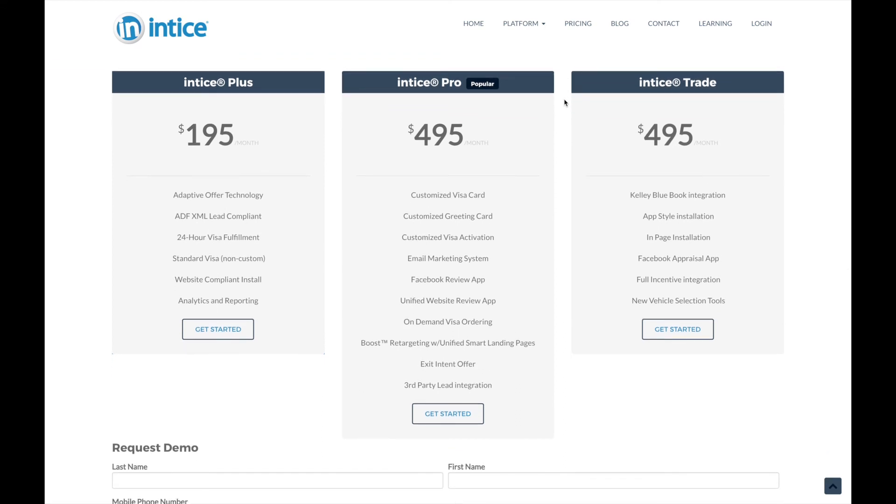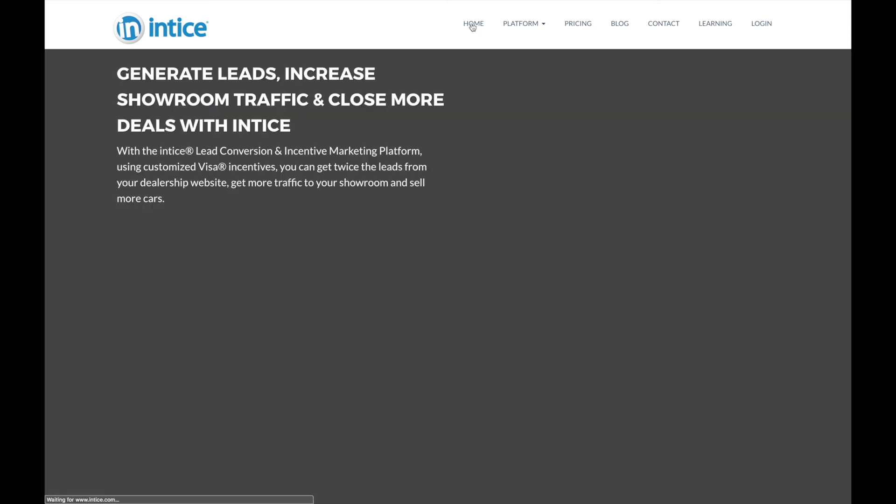Packages available include Entice Plus, our most basic incentive marketing solution, which includes the patented offer overlay, a standard non-customized Visa, and access to analytics and reporting. Entice Pro is our most popular package and includes the customized Visa and greeting card, customized Visa activation, email marketing system, review apps for Facebook and website, on-demand Visa ordering, access to Boost retargeting by adding an additional marketing budget, exit intent technology, plus third-party lead integration. Lastly, you can upgrade either package with Entice Trade, providing KBB.com data integration, the Trade app, the in-page installation, Facebook appraisal app, full incentive integration, and the vehicle selection tools.